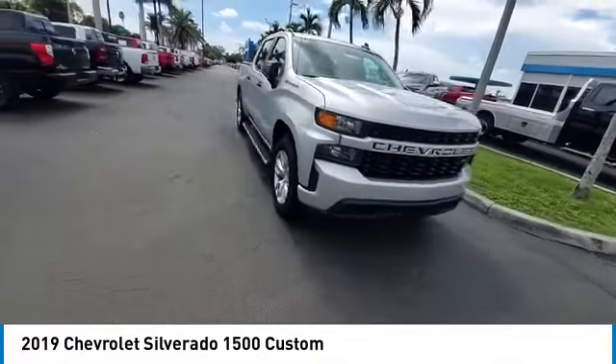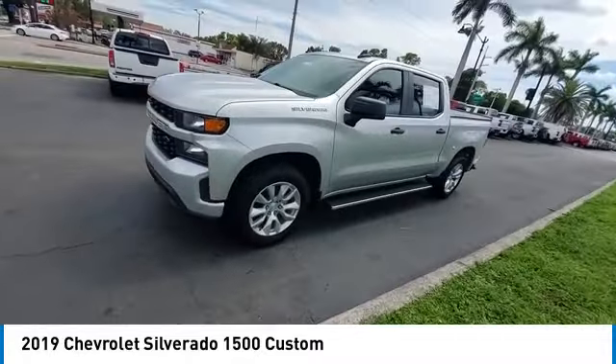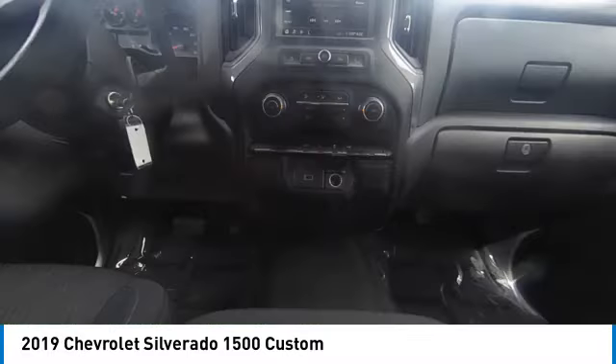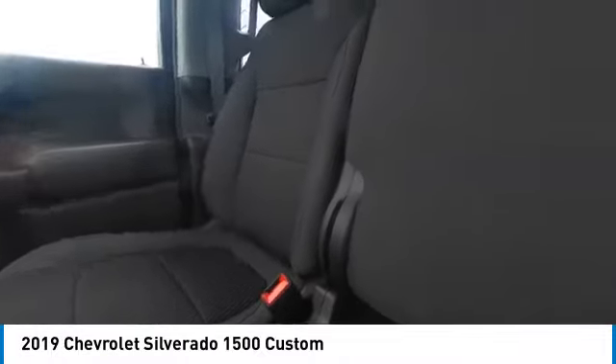Heated mirrors, aluminum wheels, daytime running lights, privacy glass, rear wheel drive, front all-season tires, four-wheel disc brakes, rear all-season tires, smart device integration, and auxiliary audio input.